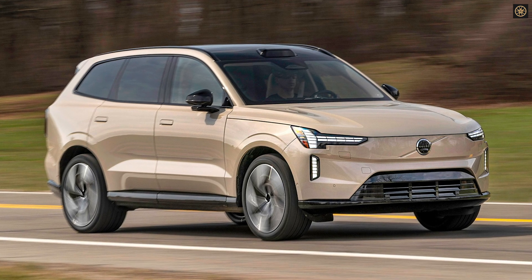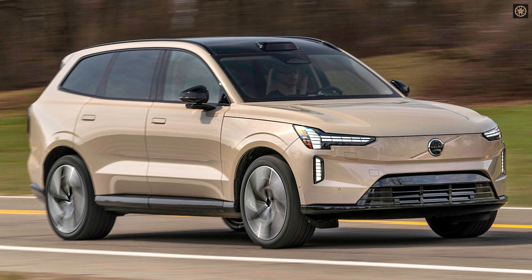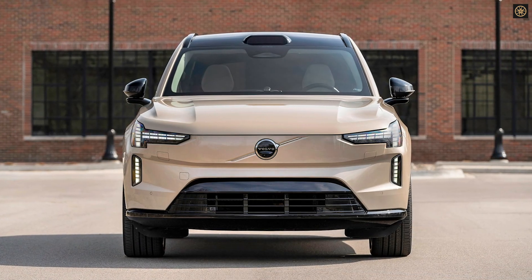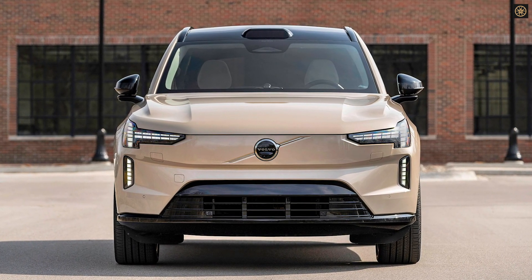The Volvo EX90 was conceived as the flagship that would drive Volvo into its all-electric future. Unveiled with the promise of supporting the brand's goal to sell only EVs by 2030, the three-row electric SUV carried high expectations.